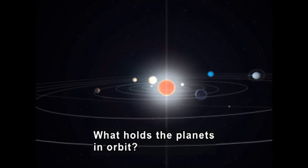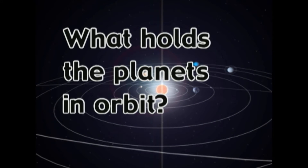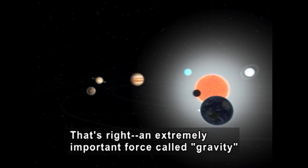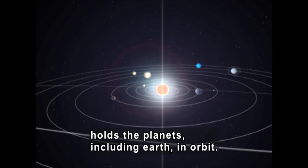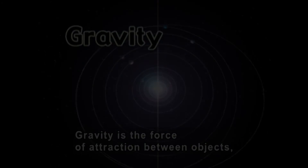What holds the planets in orbit? An extremely important force called gravity holds the planets, including Earth, in orbit. Gravity is the force of attraction between objects.